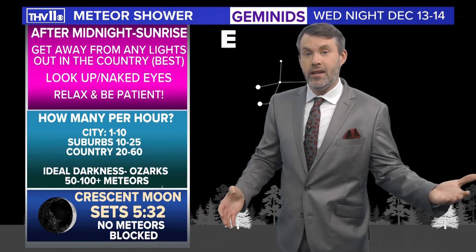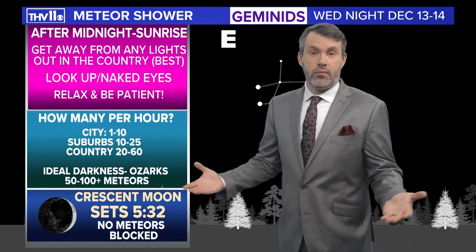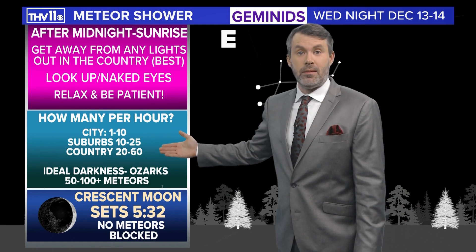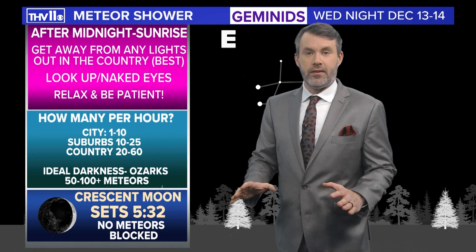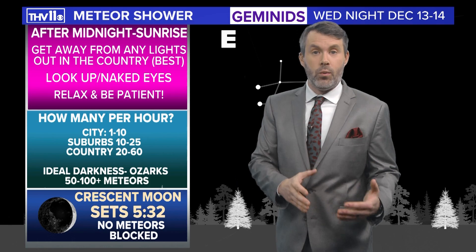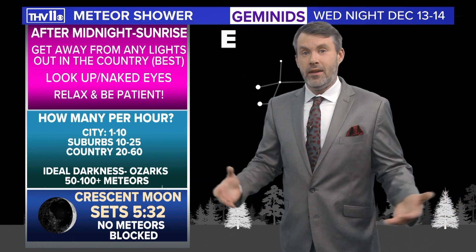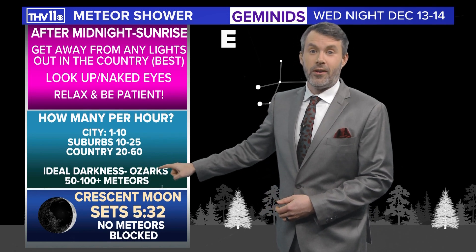If you're watching in Perry County, Drew County, South Arkansas, or North Central Arkansas, you'll see closer to 40, 50, or 60 meteors per hour. And in those ideal darkness areas — the Buffalo Wilderness, Flat Side Wilderness, the Ouachitas where there's no light — you'll probably see 50 to over 100 meteors per hour.